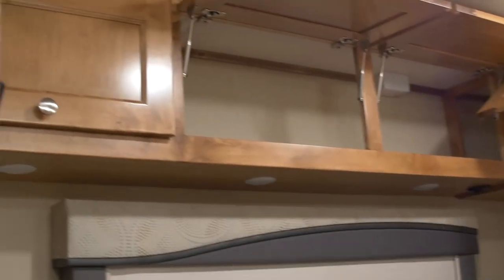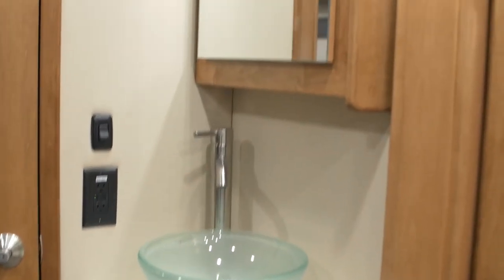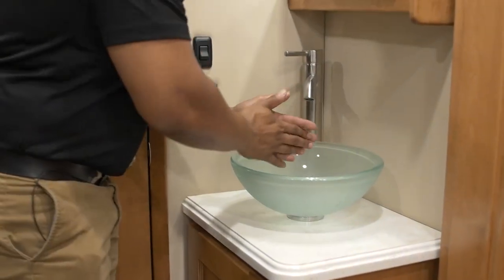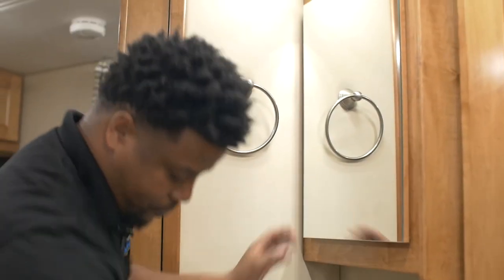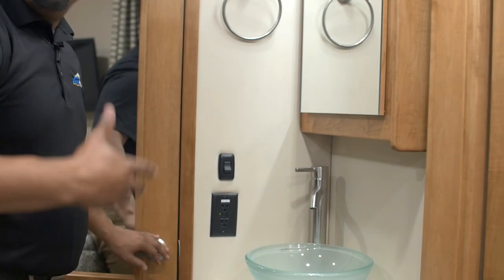There's more storage up top in multiple compartments. As we make our way to the bathroom, right before I enter I have my sink area where I can easily wash my hands, a mirror, and more storage underneath, plus an additional plug for a hairdryer, clippers, or whatever you need as you're getting ready for your day.